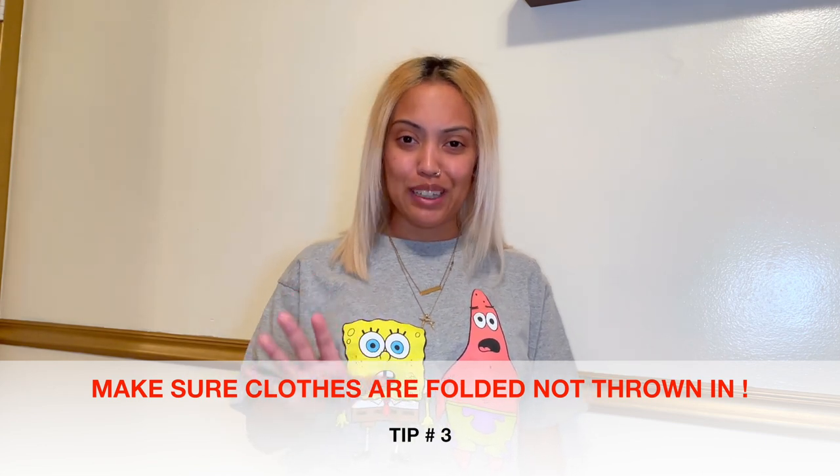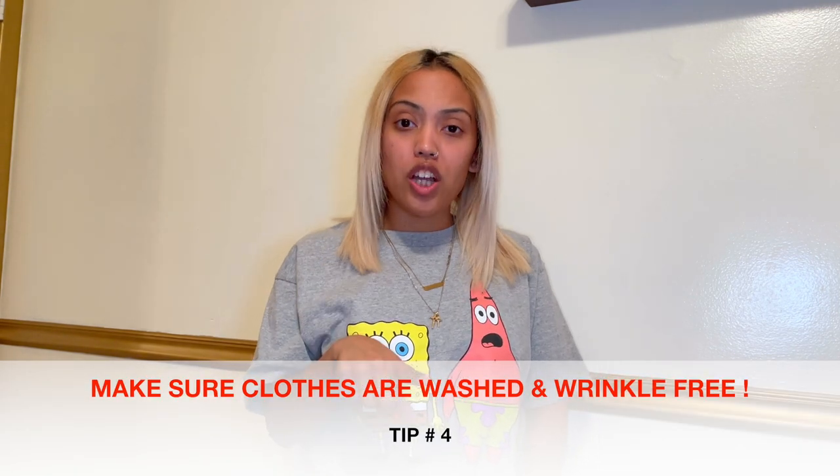Tip number three: when you're packing your stuff, make sure your clothes are folded and nicely placed in the bags. They don't want to see clothes just thrown in and have to dig through them. Tip number four: make sure your clothes are washed, ironed, dry cleaned — just cleaned in general. There are stories, and even the girls at the counter will tell you, that people bring in stuff that smells or has stains on it. Just make sure your stuff is clean.